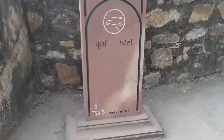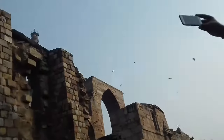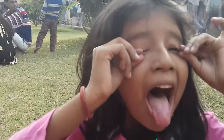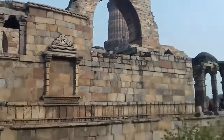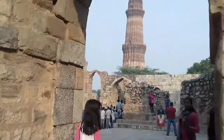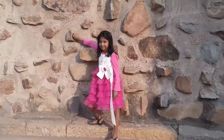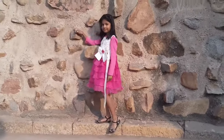There is a well on the upper side. Prasiddhi got tired so she is having some rest in the lawns of Qutub Minar. Posing again! Good, good — you know how to take poses!